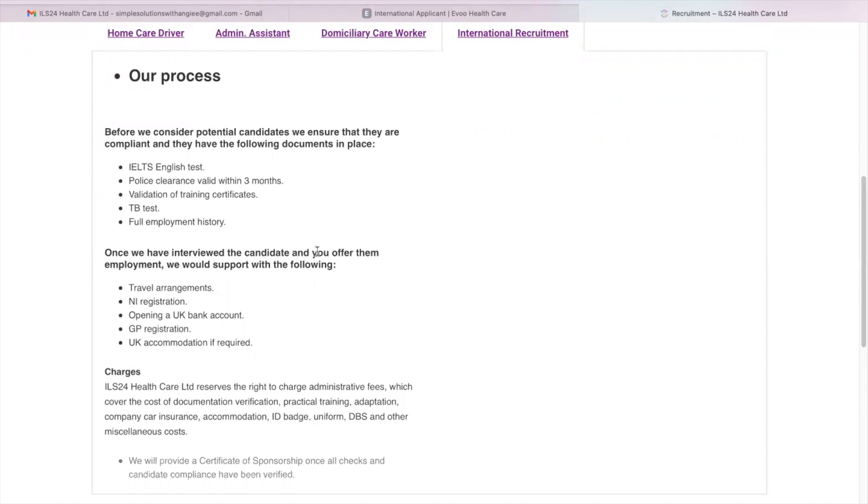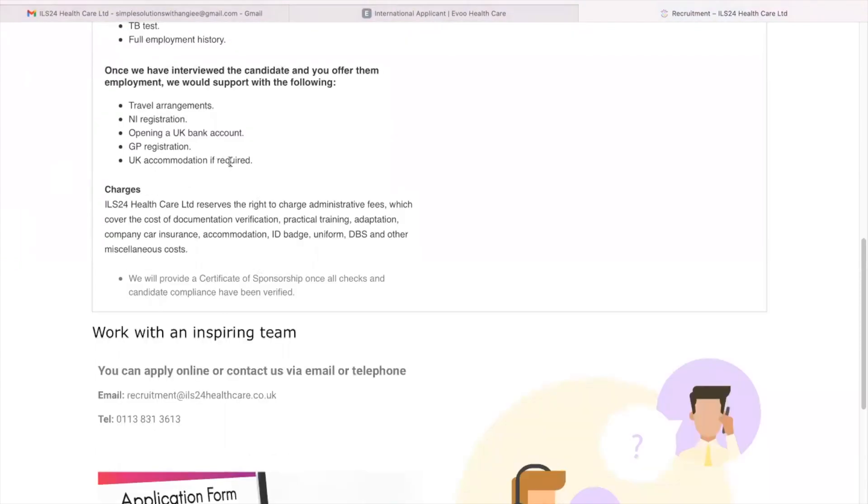Once they have interviewed the candidate and offer them employment, they would support with the following: travel arrangements, NI registration, opening a UK bank account, GP registration, and UK accommodation if required. Regarding charges, ILS 24 Healthcare reserves the right to charge administration fees which cover the cost of documentation verification, practical training, company car insurance, accommodation, ID badge, uniform, DBS, and other miscellaneous costs. They will provide a certificate of sponsorship once all checks and candidate compliance have been verified.